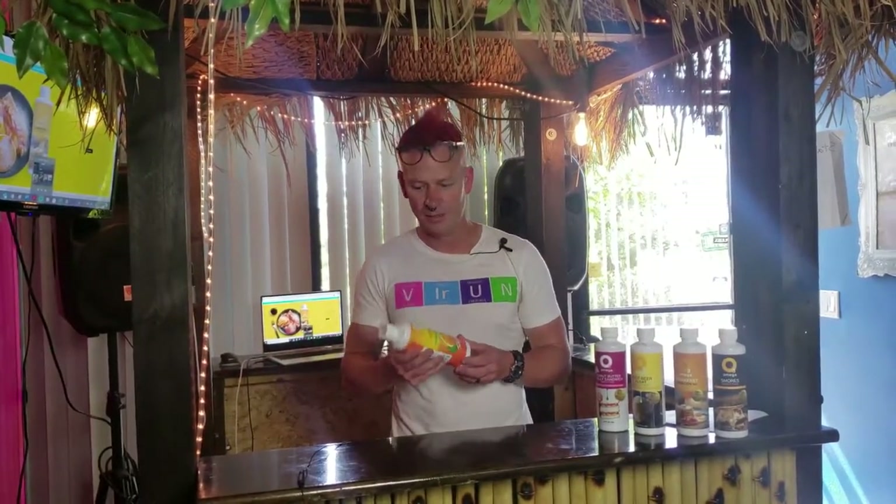If you're interested in O3 Omega smoothies, visit O3smoothies.com. This is our new flavor — DHA Tangerine — 400 milligrams of DHA, micellized, better absorption, cognitive effects, behavioral effects, and anti-inflammatory effects.